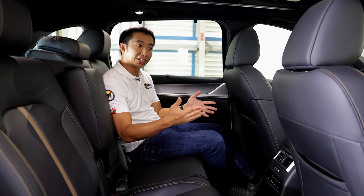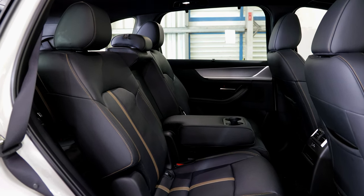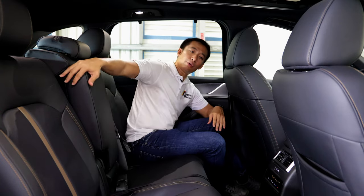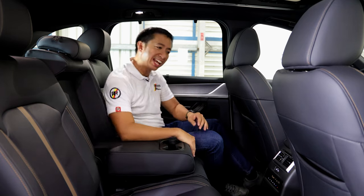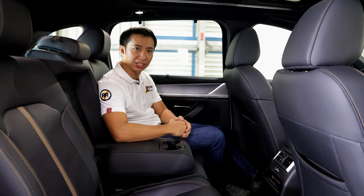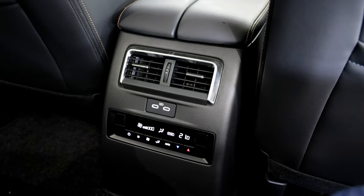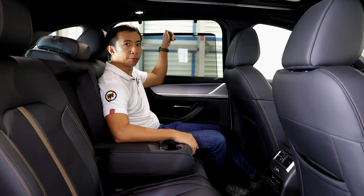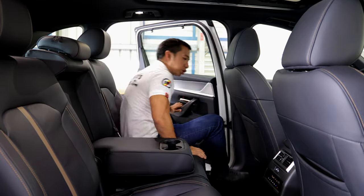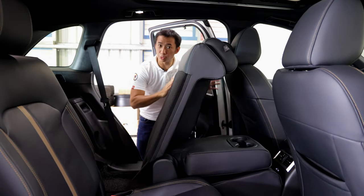The second row of the CX-90 turbo gets a bench-type seat versus the captain's seats found in the exclusive trim, which makes this variant a bit more practical. However, we do have a center armrest with a pair of cup holders in case you want that captain's seats experience. We have pretty much the same amenities — a third climate control zone, AC controls in the center, a pair of USB-C charge ports, window shades for privacy, and a large panoramic sunroof up top. These second row seats also have a nifty one-touch feature to access the third row, although you will have to push it forward to get in.